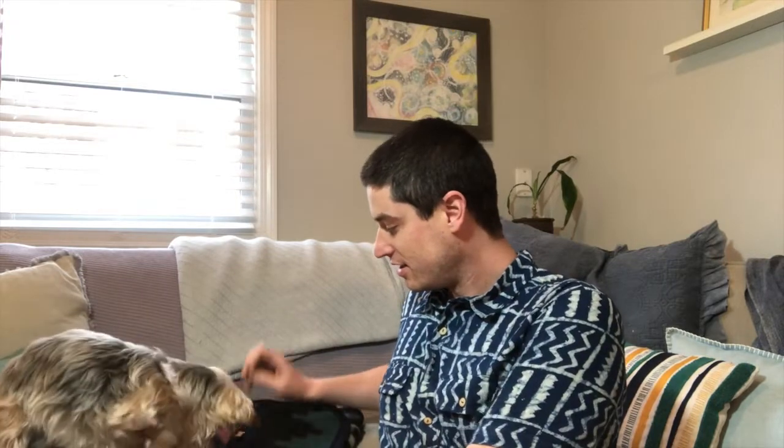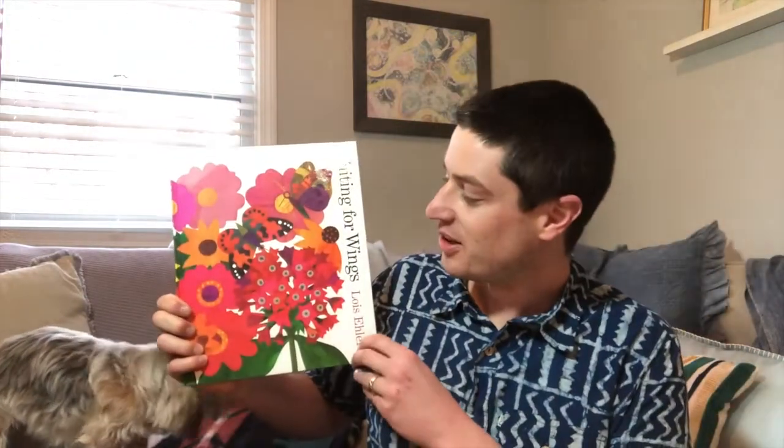I think someone's at the door — who could that be? Come in! Look who decided to join us today. It's Bella! Would you like a treat, Bella? Would you like to come join us? There you go, Bella. All right, now we're all together. Here we go.